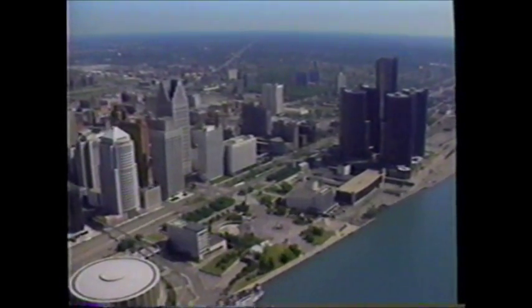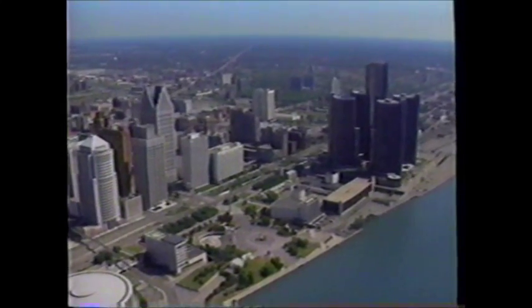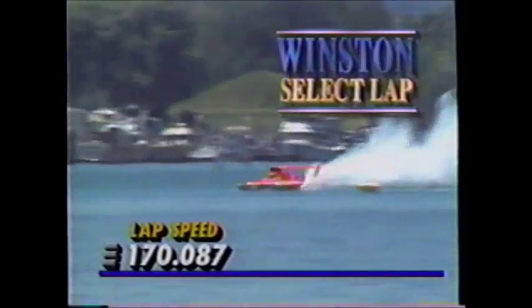Now Steve David knows, as do Tim Ramsey and the rest of those guys, they may have to replace the hot section of this engine if the oil pressure drop caused extensive damage — they're really going to have to work on this boat. The skyline of the Motor City on the banks of the Detroit River, where earlier this week in qualifying the fastest lap ever — the Winston Select Lap Award — goes to the record-setting 170.087 miles per hour for Mark Tate of Detroit, Michigan, in the Winston Eagle. It had been a long time since anyone had out-qualified Chip Hanauer and Miss Budweiser. Not only did Mark Tate do that here in Detroit, he set a new world record for a two-and-a-half-mile course.